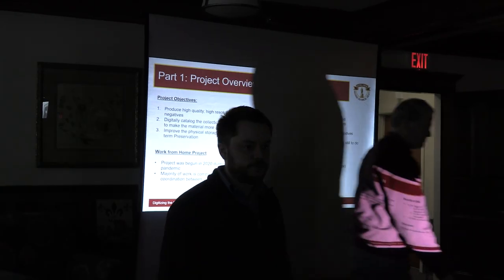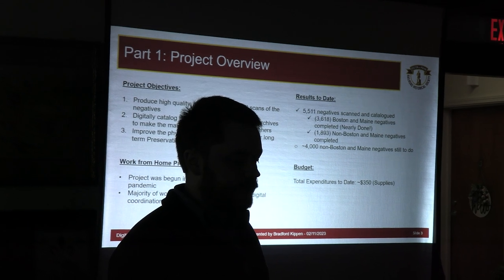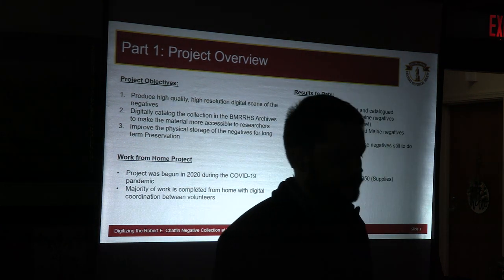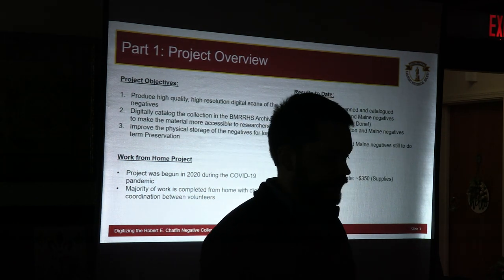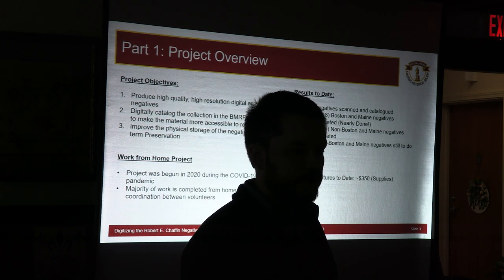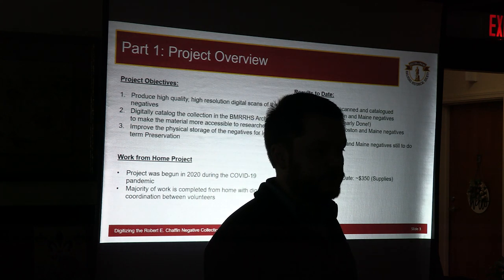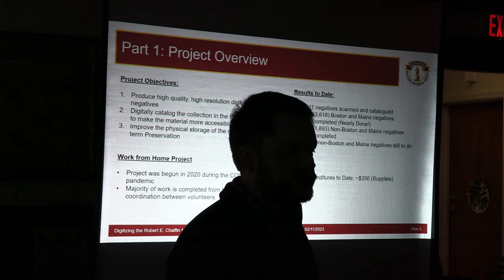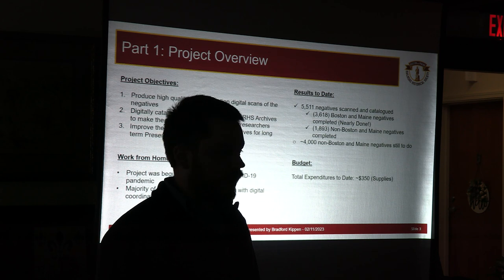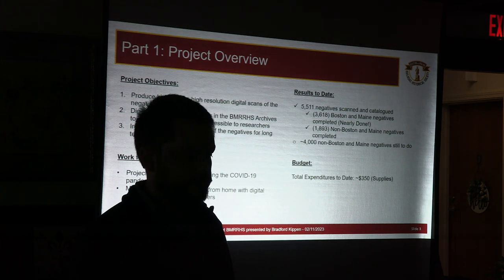There are two parts to this presentation. The first part is an overview of the project itself — what we were looking to do and how we did it. The second part is a brief selection of 35 of Mr. Chaffin's pictures — more of the traditional slideshow. We started out with three objectives: produce high quality, high resolution digital scans of the negatives; digitally catalog all negatives in the archive spreadsheet the archives committee uses so researchers can look up what's available; and improve the physical storage of the negatives to assure long-term preservation. This project started during the COVID-19 pandemic and has been largely a work-from-home project with coordination over video calls, phone calls, text messages, and Messenger between volunteers.